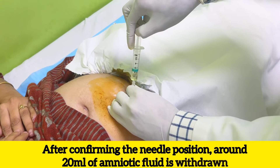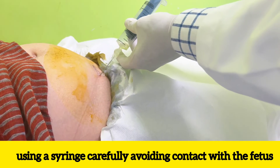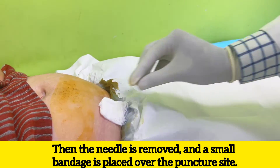Then the thin long needle is gently inserted through the mother's abdomen into the amniotic sac. After confirming the needle position, around 20 ml of amniotic fluid is withdrawn using a syringe, carefully avoiding contact with the fetus. Then the needle is removed and a small bandage is placed over the puncture site.